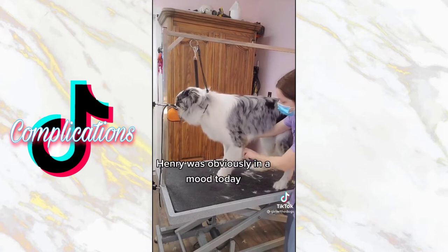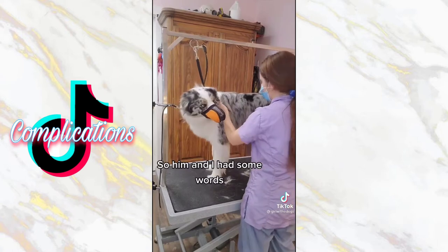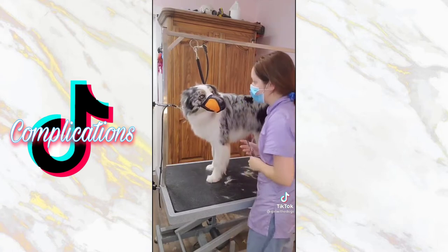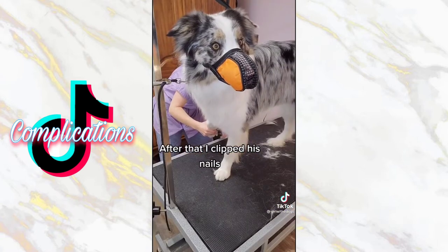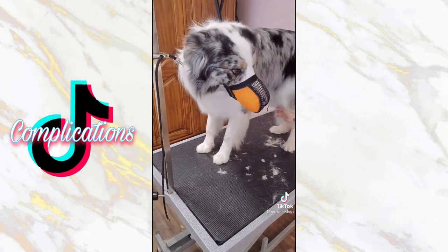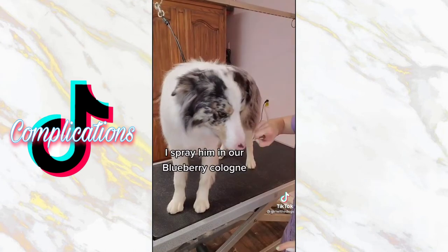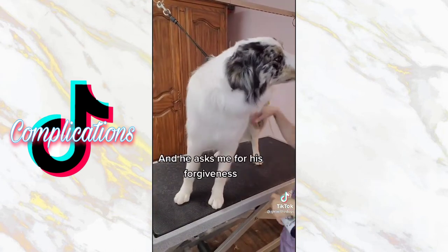Henry was obviously in a mood today and during the brush he started to show some aggression, so him and I had some words. After that I clipped his nails and then I shaved his paw pads and he was mean again. Then I trim the top of his paws, I spray him in our blueberry cologne and he asks me for his forgiveness.